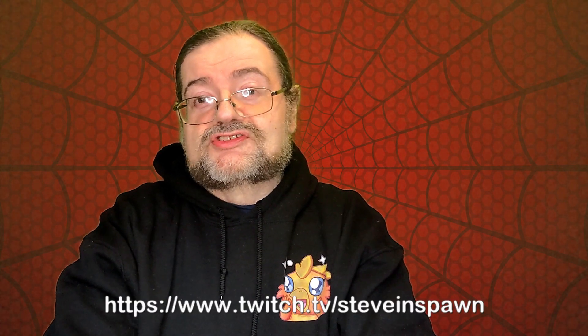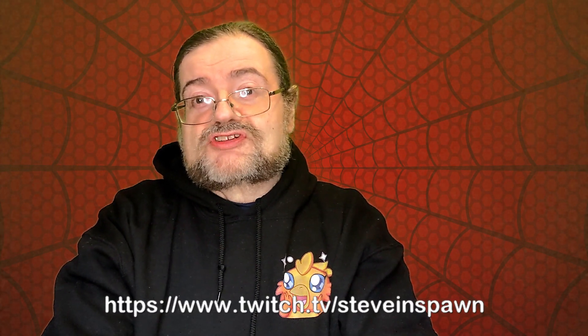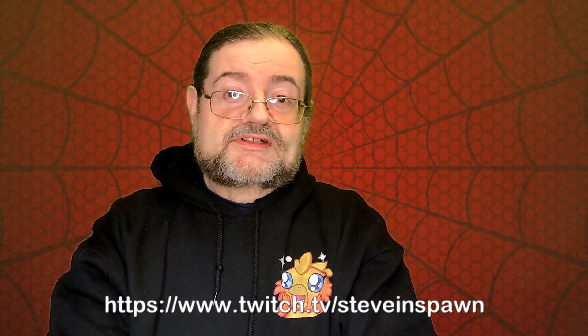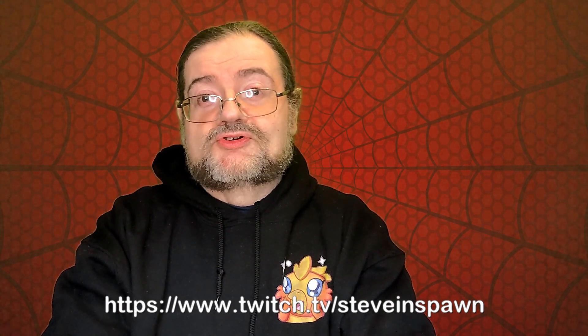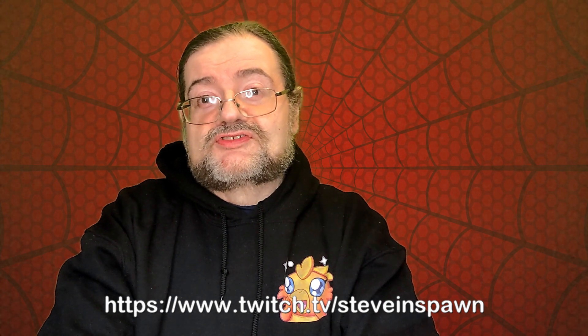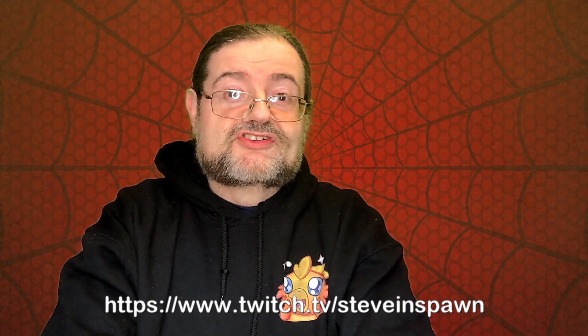The hoodie I'm wearing at the moment is personal merchandise from the disabled streamer Stephen Spawn. There'll be a link in the description to where you can get one of your own. All the proceeds go to Stephen himself. He's an advocate for disability rights and access for gamers with disabilities. He runs the charity Able Gamers, and if you get a chance pop over and have a look to see what work he does and to help his charity out.